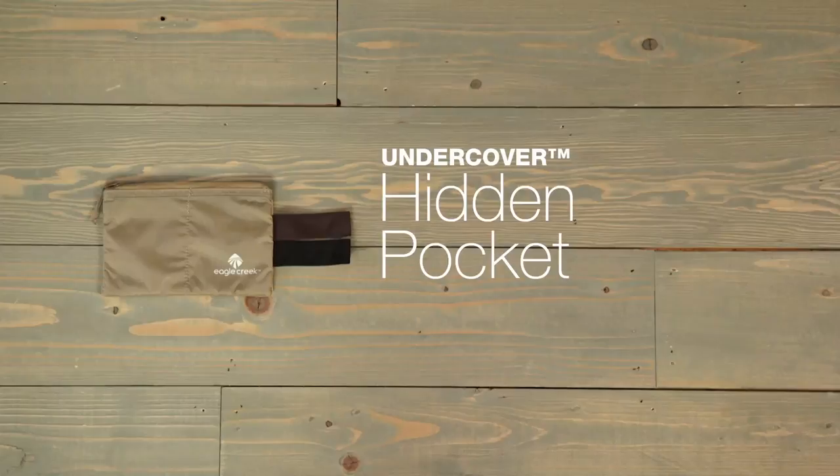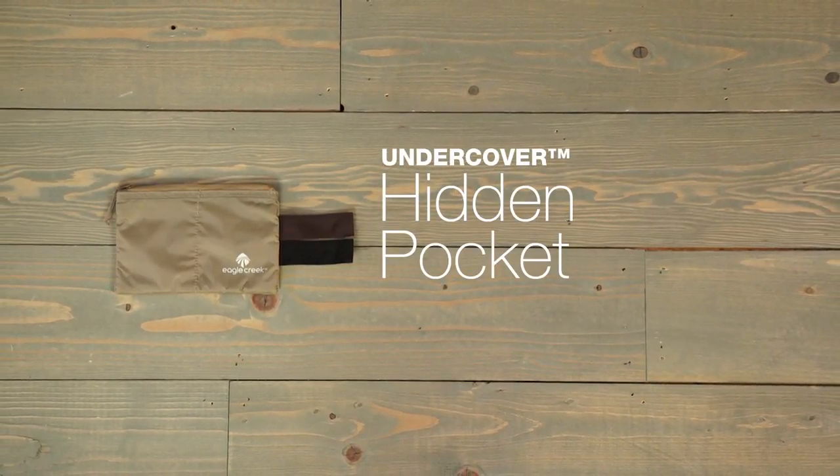All undercovers are covered by Eagle Creek's lifetime warranty. For all of your travel necessities, shop Eagle Creek.